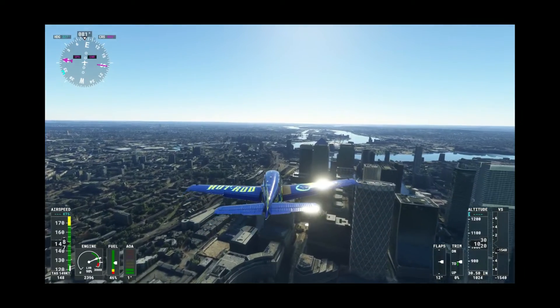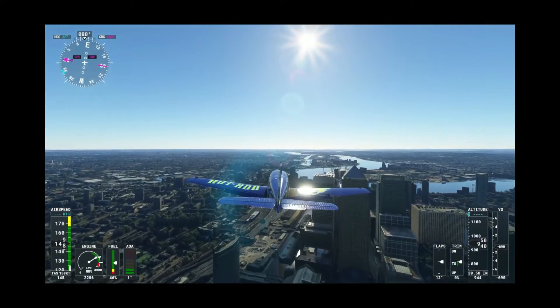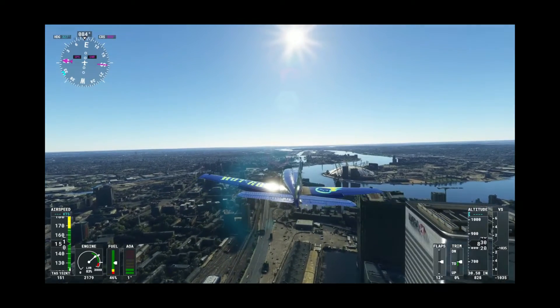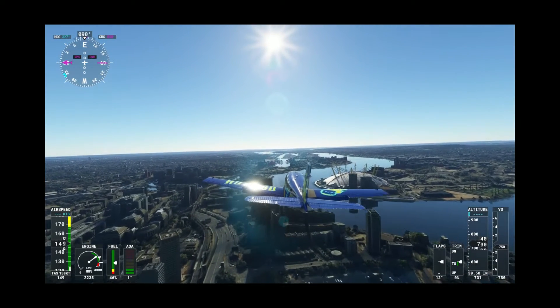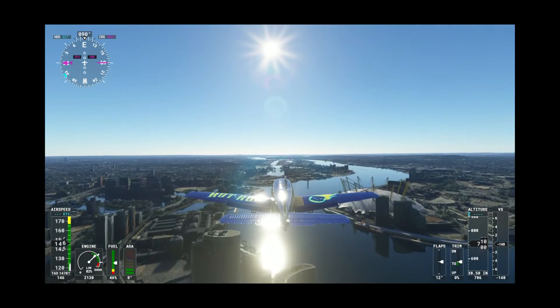BeaverTown Supermoon — bang average. Lazy detailing on the can; they've just put a big sticker on it. It's quite a lazy beer to be honest. The price I paid — I think I paid £3 for this can — and it is in no way worth £3 for this one can. It's very bang average. 5 out of 10 at best, guys.